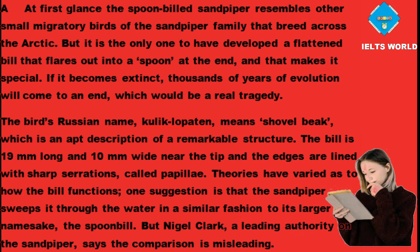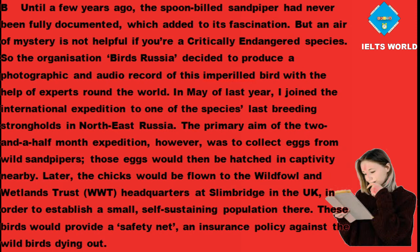Nigel Clark, a leading authority on the sandpiper, says the comparison is misleading. Until a few years ago, the spoon-billed sandpiper had never been fully documented, which added to its fascination. But an air of mystery is not helpful if you're a critically endangered species. So the organisation Birds Russia decided to produce a photographic and audio record of this imperilled bird with the help of experts around the world.